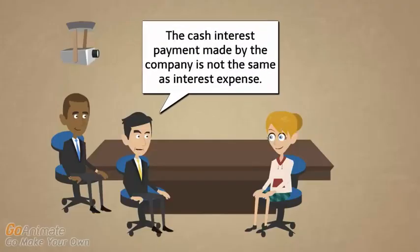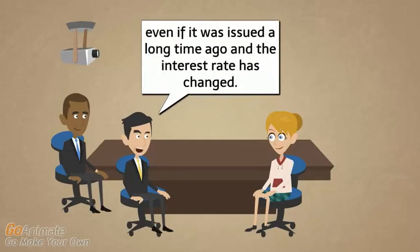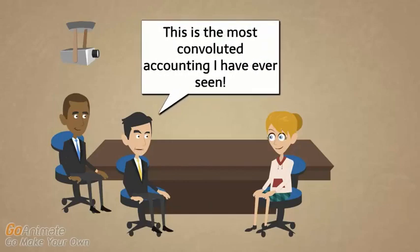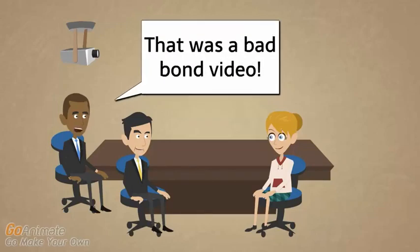Paul summarizes: the cash interest payment is not the same as interest expense; we use the interest rate in effect when the bond was issued even if it was a long time ago; and we might have to debit or credit the notes payable principal even when not paying any principal. The professor responds: that's an excellent summary, and it all actually makes sense — hopefully it will become clearer through the examples.